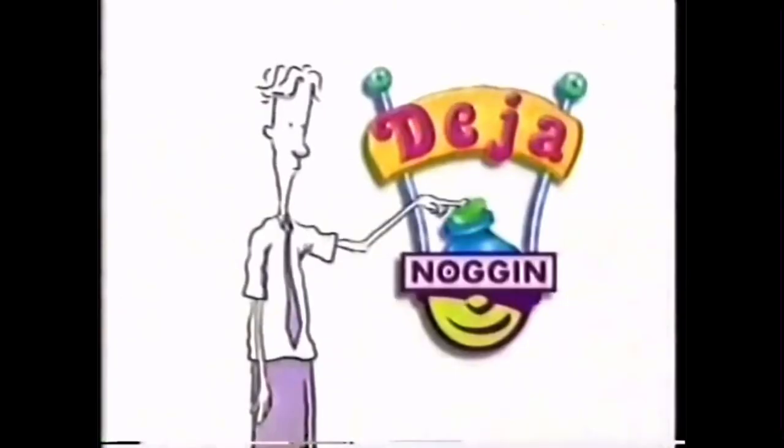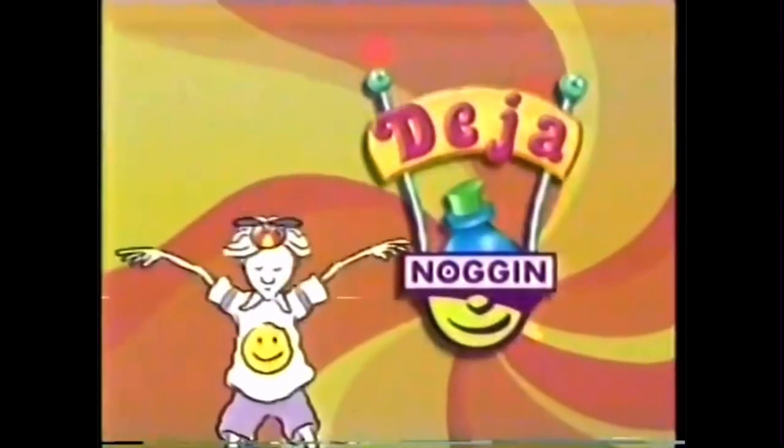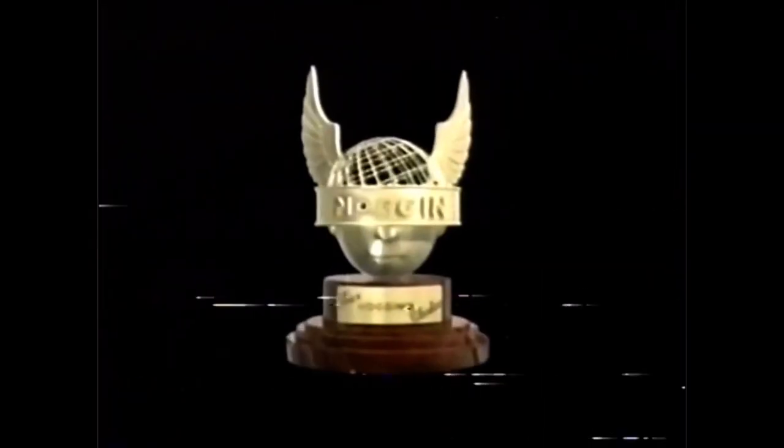We racked our noggins and dug up as many retro moments as we could find — the ones that make you go, 'I totally remember those.' Now we need you to rack your noggins. Tell us what you like the best. Go to Noggin.com and vote for your favorite classic clip. Every Friday night, we'll air the clip that gets the most votes. Your Noggin's Choice.